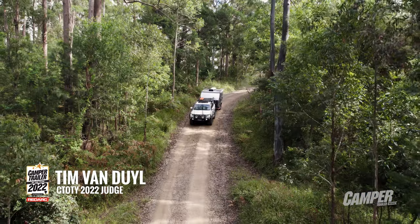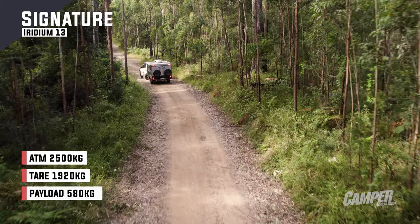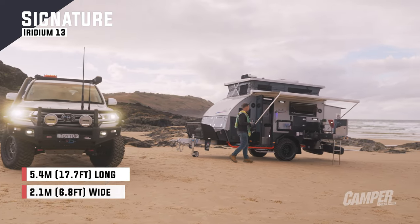So we've just had a look at the Signature Iridium 13. It's an imported hybrid, with a bit of a focus on trying to keep as much Australian stuff as they can fit to it once it's landed. It's targeting retirees, and apparently younger couples are starting to come through.